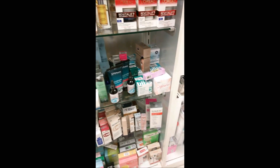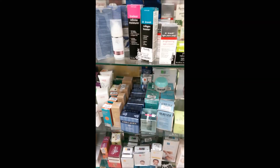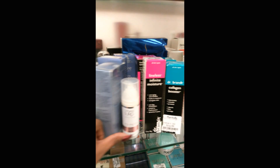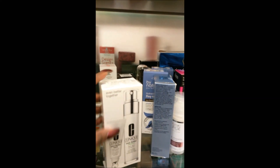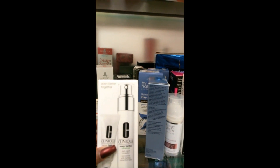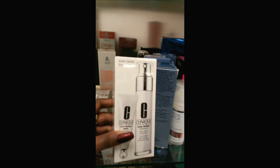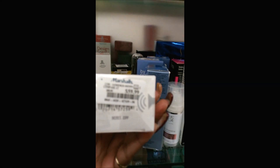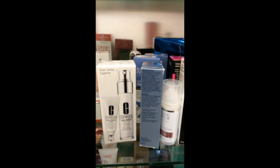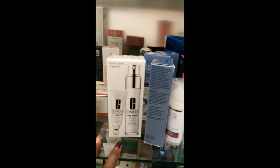Let's see what else they have back here — they have all kinds of stuff, some things I haven't tried. OMG, what is this? Do I see Clinique up in here? Is this Clinique, y'all? Even better dark spot corrector. Do y'all know how much this costs at Sephora? It's $60 — $59.99! But they got some bag-on Clinique up in here. That's something to get right there.